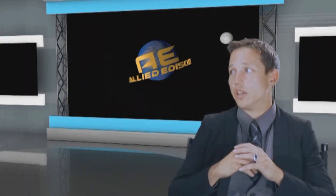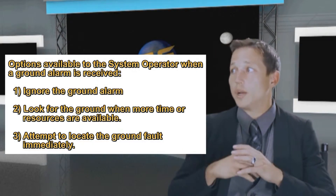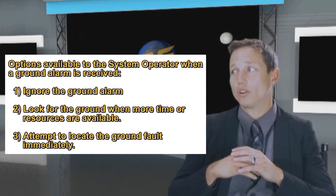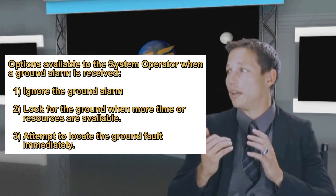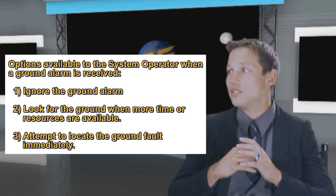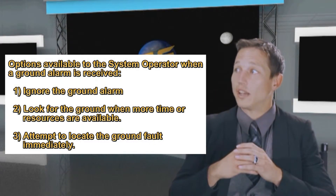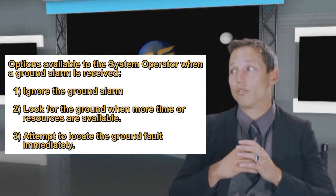What typically happens when a system operator receives a DC ground fault alarm? In my opinion, there are three options available to the operator. Number one, because a ground has been historically so difficult to find with contemporary equipment, many system operators classify the alarm as a nuisance and simply ignore it. Number two, system operators can classify the ground as something to look for when more time or resources are available. Number three, a system operator can dispatch a technician to attempt to locate the ground fault immediately.